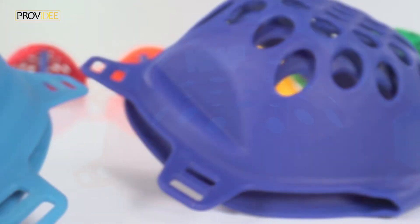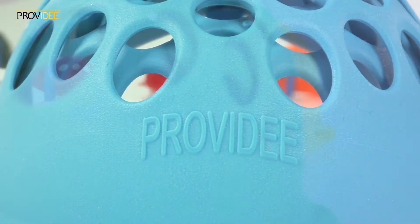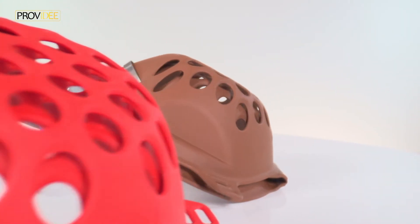The ProVD face mask, a champion of versatility, can be used for a wide variety of applications. There should be a ProVD face mask in every household and every workshop.